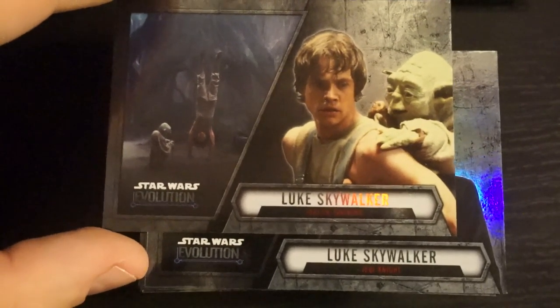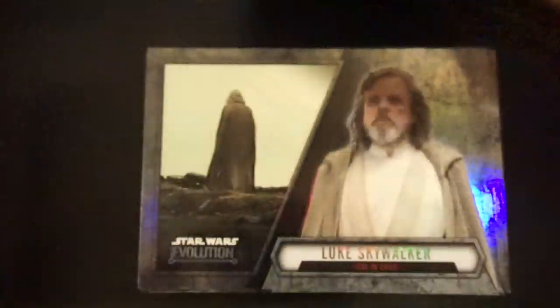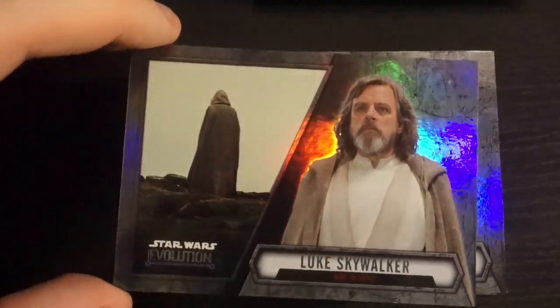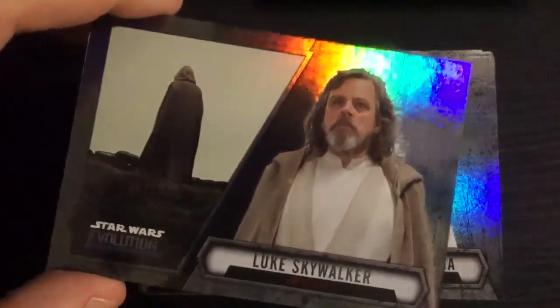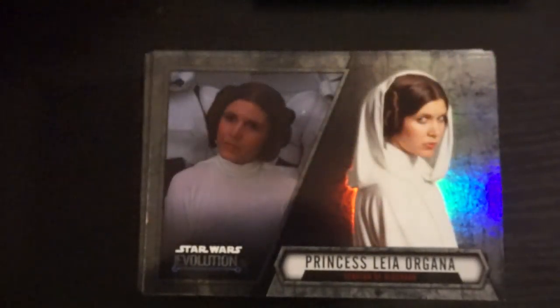I like that all the Jedis have spirit versions of them. Try not to pick up two at a time so you can see them all. Oh, that one's cool. I think it's the first Episode 7 related card that we've seen. Jedi in Exile — that one's really cool, I like that one a lot.